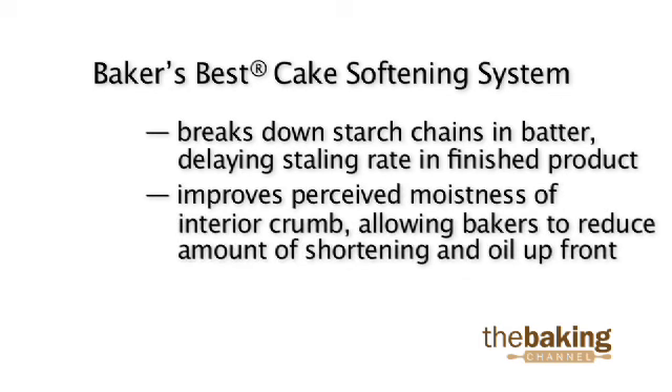Enzyme softeners can also improve the perceived moistness of the interior crumb, perhaps allowing bakers to reduce the amount of oil and shortening in their formulas up front, making for a healthier, leaner product.